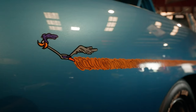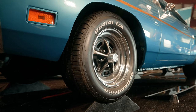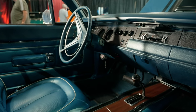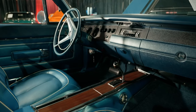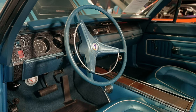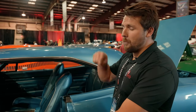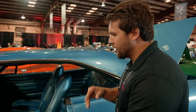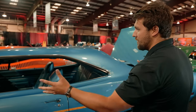Moving on, we have this cool Roadrunner stripe, which starts with the bird at the front and moves down. This car is sitting on a set of Magnum 500 wheels. As we move to the interior, we have this beautiful blue color. We have our automatic shifter for the 727 TorqueFlite transmission, and right in the middle is a red switch that says 'air grabber' — fairly low key. If you were the owner or driver of this 1970 Plymouth Roadrunner, you would know to just flick that switch and watch it pop up.